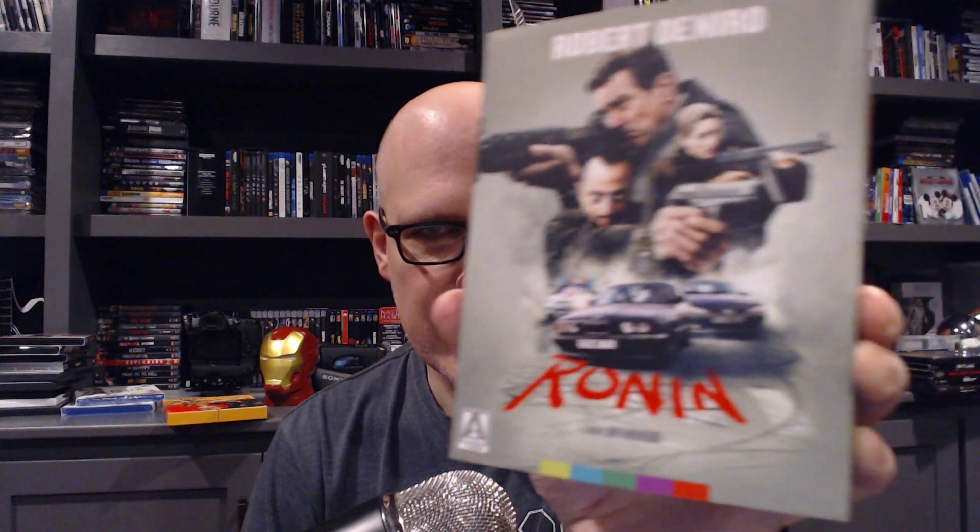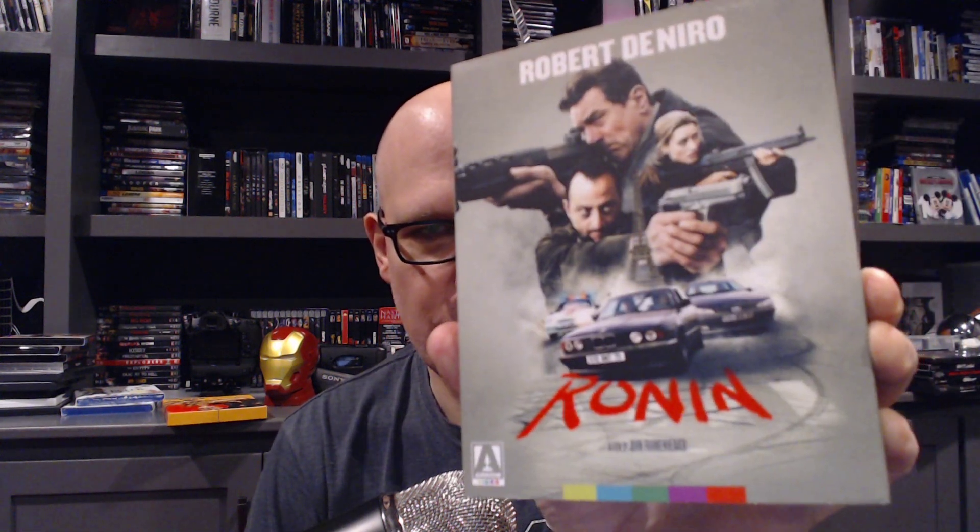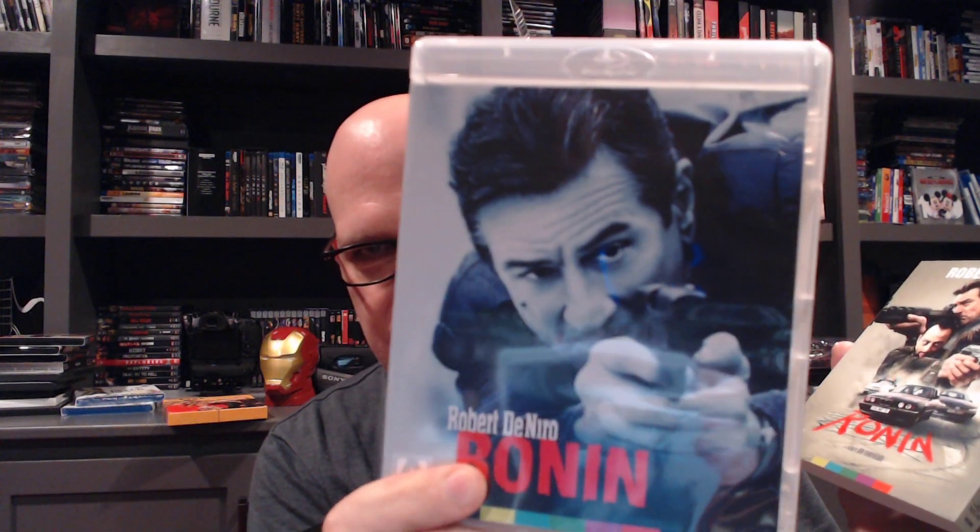Ronin — Arrow recently released this in 4K. I like this movie; it's a slow-burn thriller with a great cast led by Robert De Niro. I don't know if I have to have it in 4K. Anytime something is shot on film it can benefit from a 4K transfer, but I don't know if I love the movie enough to spend the money. If there's an Arrow sale and it goes for around 15 bucks on 4K, yeah, we'll do that.